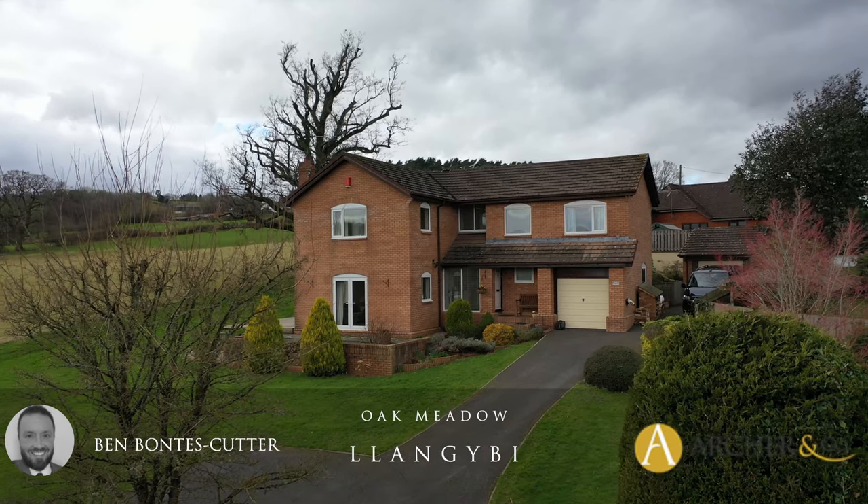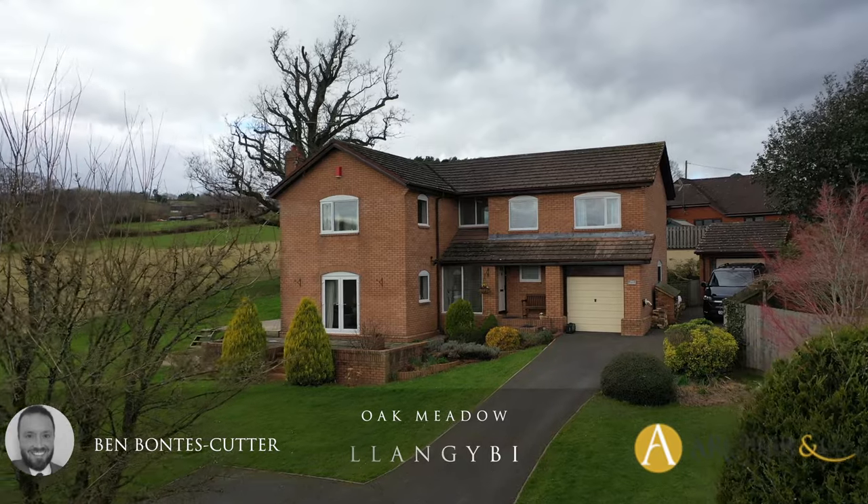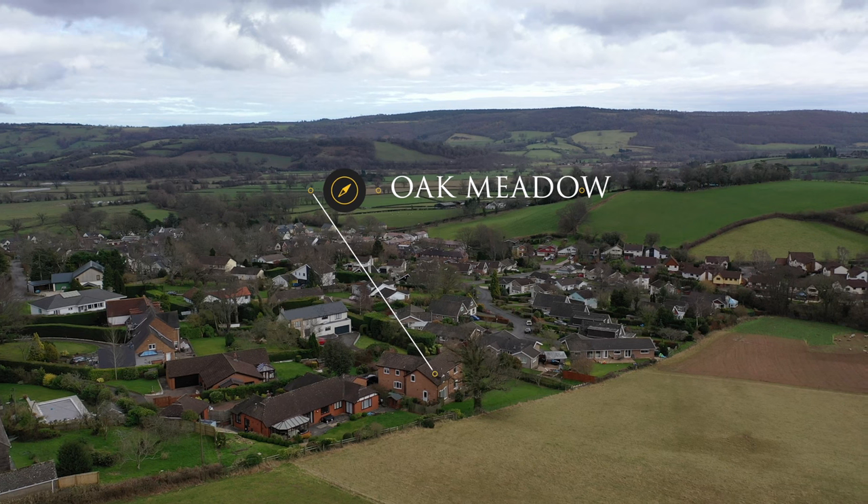Are you looking for a spectacular home situated in Rowling, Monmouthshire countryside? Then look no further than this beautiful four-bedroom detached property with far-reaching countryside views.